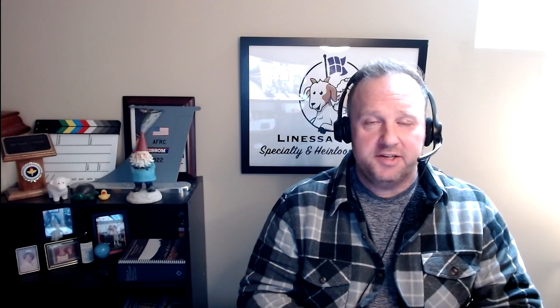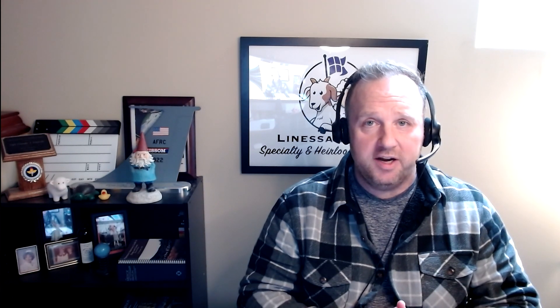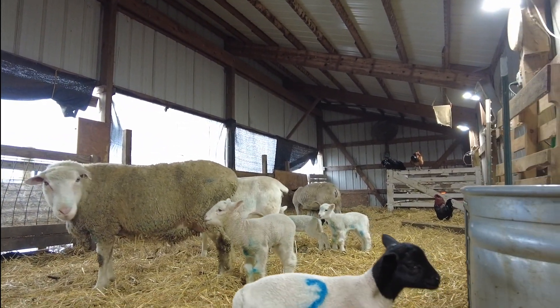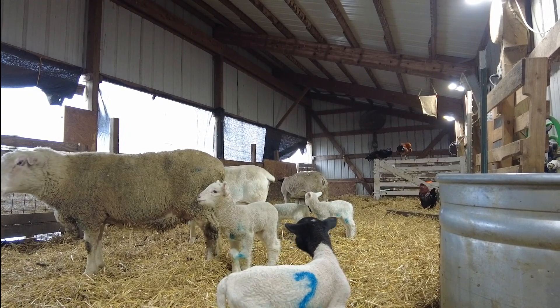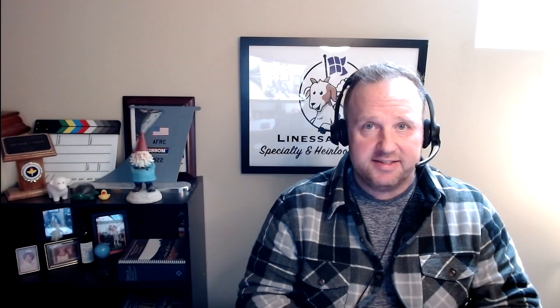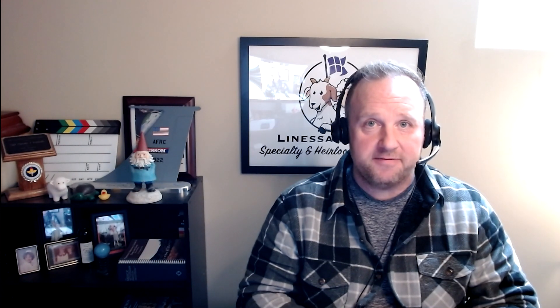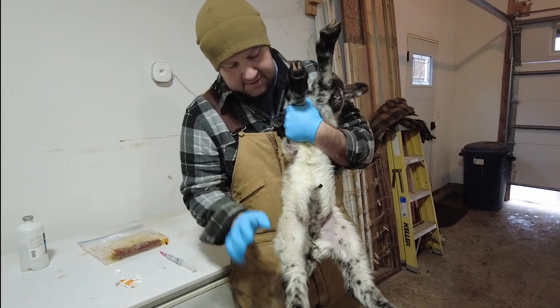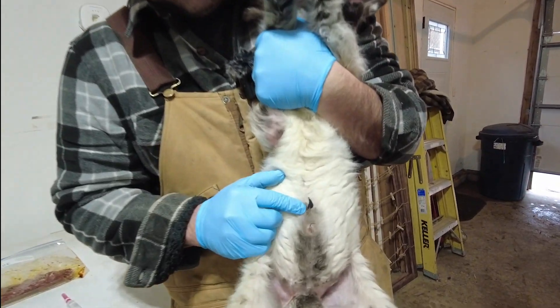Every year, individuals across the United States lose lambs and goat kids due to hypothermia and starvation. If you read up on this or go on online forums, some individuals might lead you to believe that rectifying this problem is rather simple. Unfortunately, it is not. This is a complex problem that has to be addressed in a very specific way. Today we are going to show you a specific intervention to deal with downed lambs and goat kids, specifically from hypothermia or starvation.